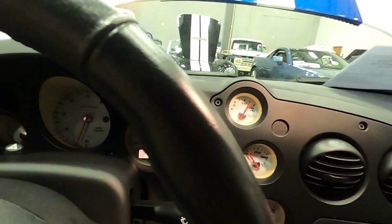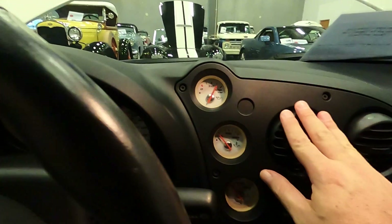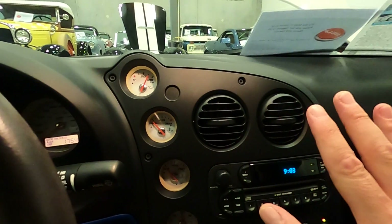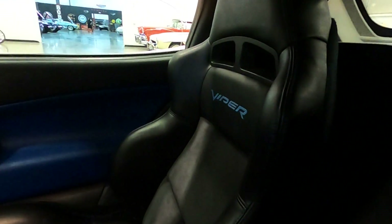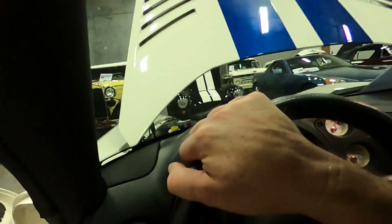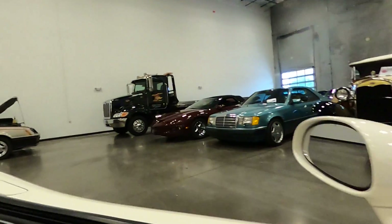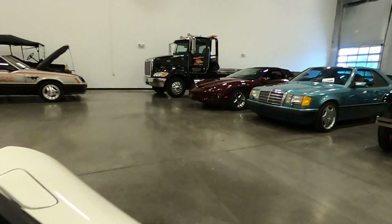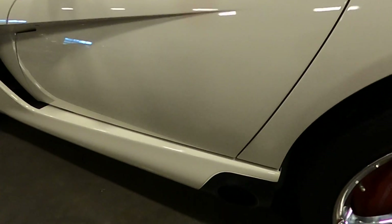V10 roar. Everything works as it should. The AC does blow cold. Nice Viper seats, the Alpine speakers. Bolsters are in very good condition — excellent condition, as this vehicle is — with very low miles, 7,000 miles on it. You can hear that side exhaust.